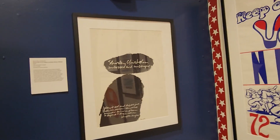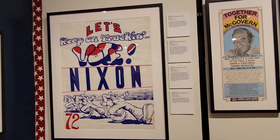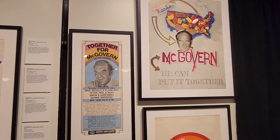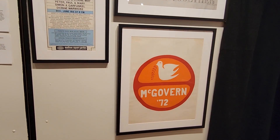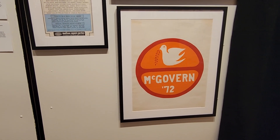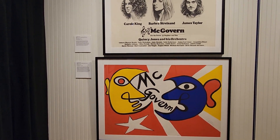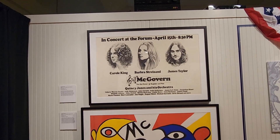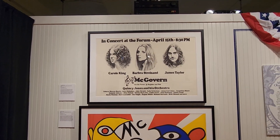Shirley Chisholm — unbossed and unbought — Democratic Party hopeful in 1972. Nixon also in 1972: let's keep trucking. Then we've got McGovern at the Garden — George McGovern running in '72. Down here is a screen print on paper with the olive branch of peace, more abstract-looking McGovern art from '72, and a concert at the forum with Carole King, Barbra Streisand, and James Taylor. It says: use the power — register and vote.